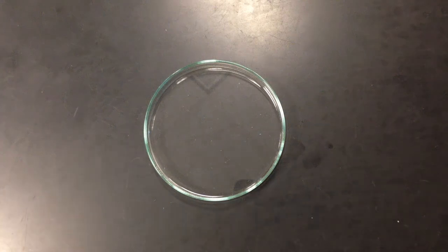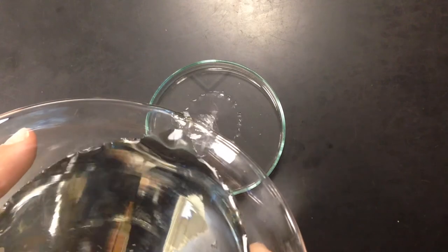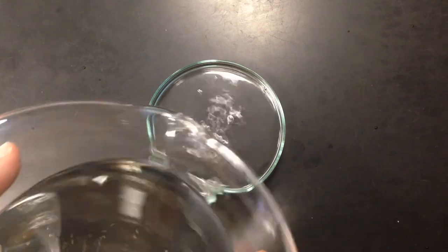What I have here is a petri dish that I'm going to put some water in. Water, as we know, is a compound — it's made up of the same type of molecules.